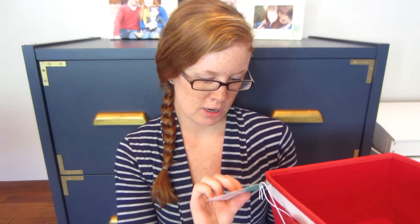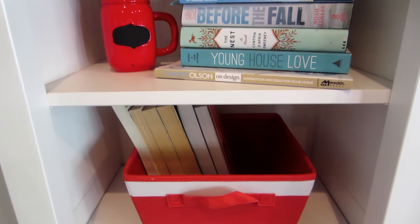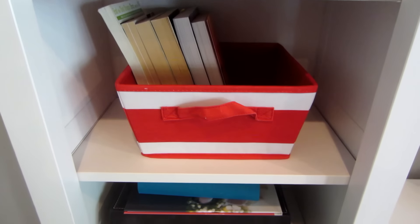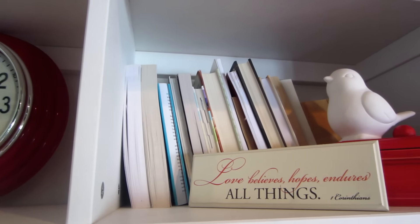The very first thing I found was this brand new red and tan striped basket. It's actually brand new — the brand is Pillow Fort, which is a Target brand. Target always has brand new stuff at Goodwill. I got this for $2.99. I really love bins, it's very well made, great price.